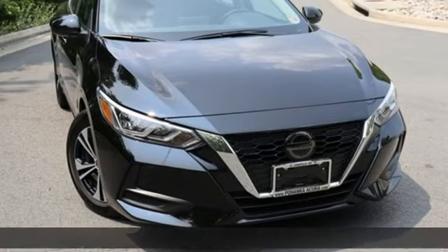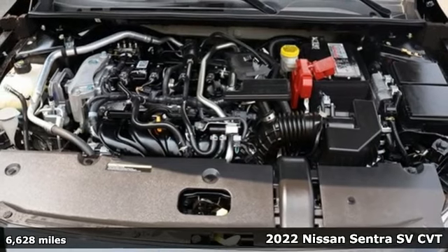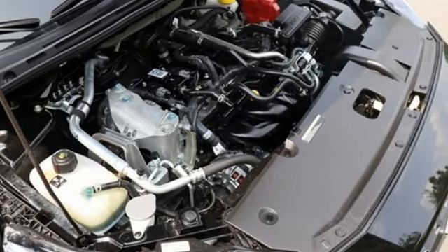It's a 2022 Nissan Sentra. Who says your commuter car has to be a commuter car? Upgrade your drive with this Sentra. It's equipped for all your driving needs and wants.